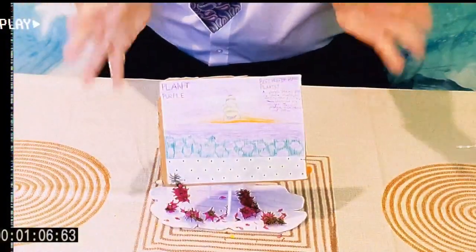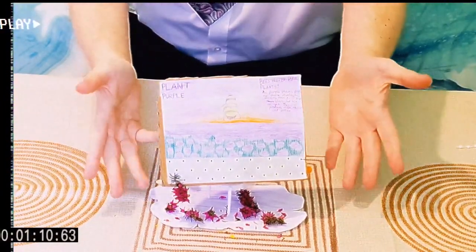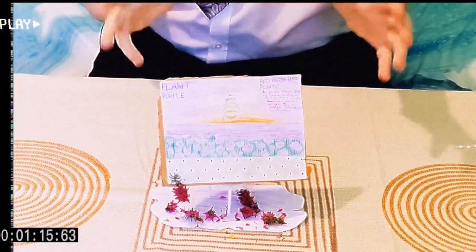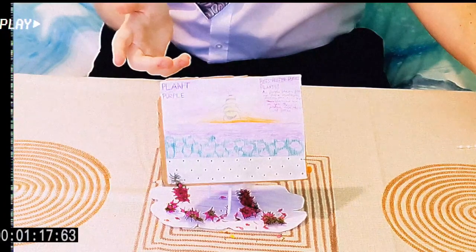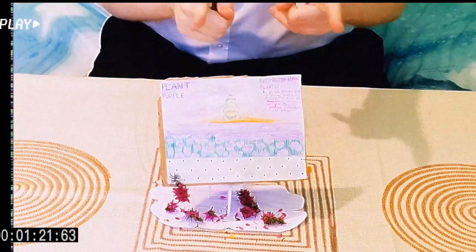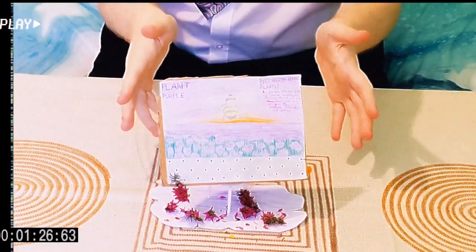And then, boom, all the flowers grow. How amazing! You may have noticed that all the flowers are purple, but you're probably wondering why purple. Well, bees love the colour purple, as all bees are clear sighted, and purple plants create much shorter wavelengths, which allows these clear sighted bees to see them a lot easier.